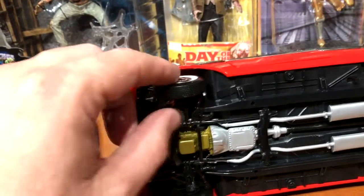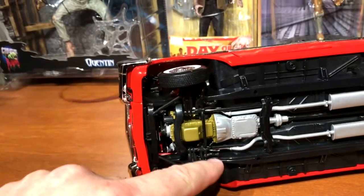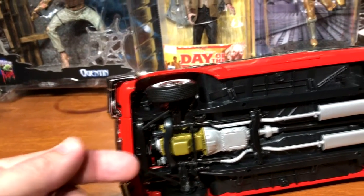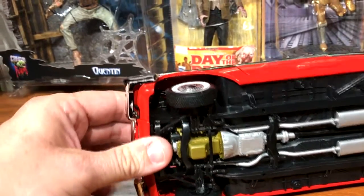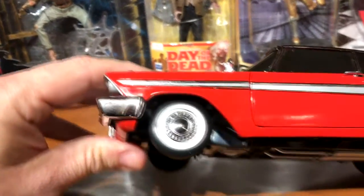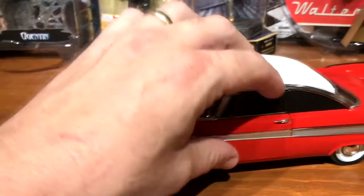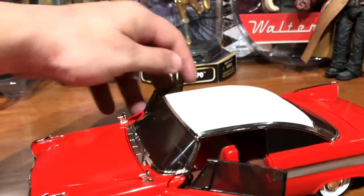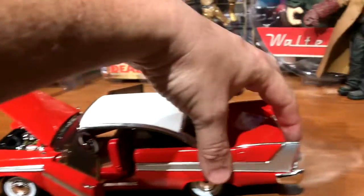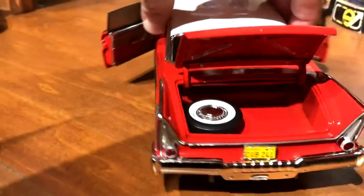There's engine, transmission, driveshaft, dual exhaust — all kinds of good details. There's a steering linkage hooked up, and it's accurate for Chrysler steering linkage which kind of went to the back and then up. The hood opens, both doors open, and the trunk opens.